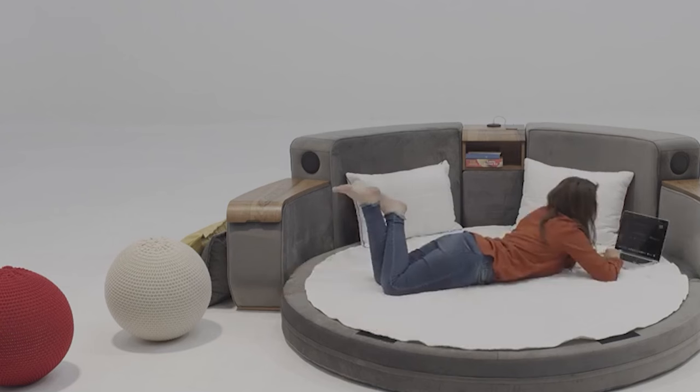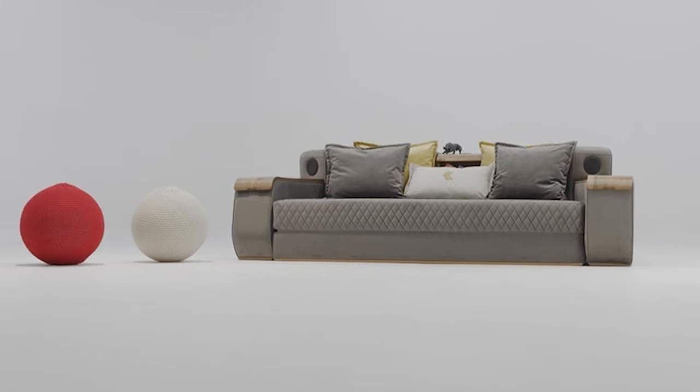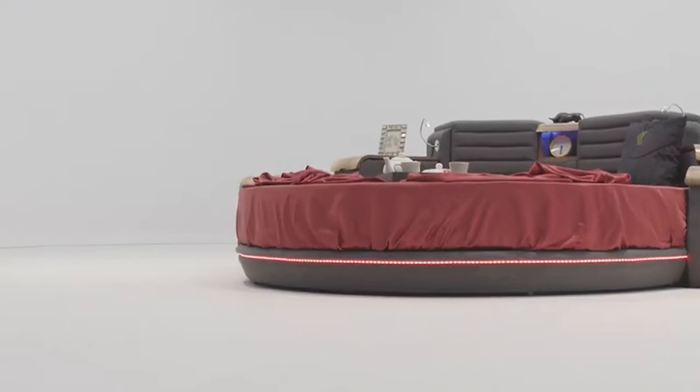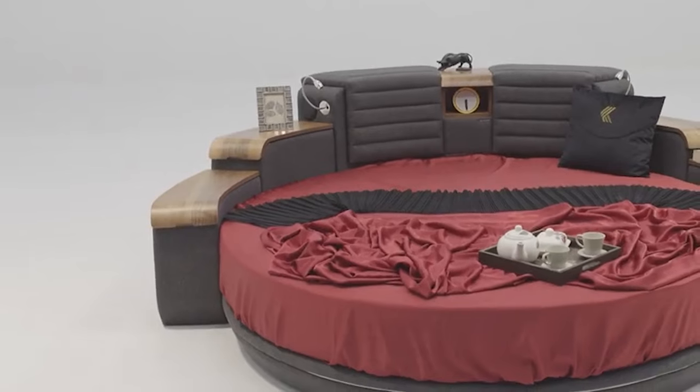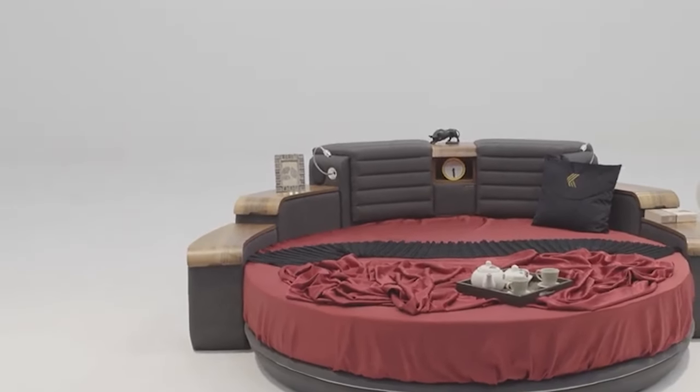So whether you're chilling out, catching some z's, or just need a spot to store your things, this Cariolacci sofa bed has got you covered. It's like having a mini apartment all in one piece of furniture.